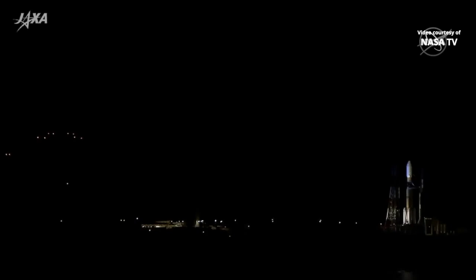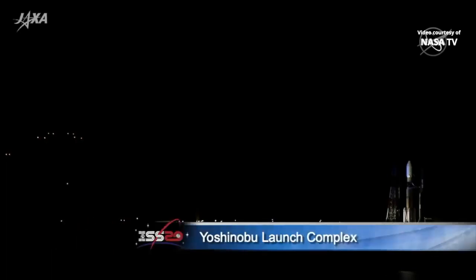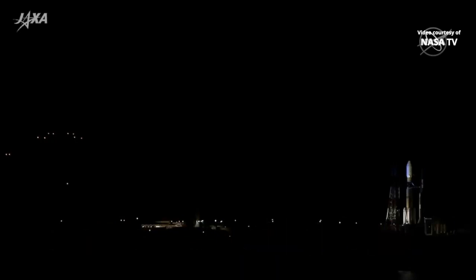You are looking live at Launch Pad 2 on the Yoshinobu Launch Complex at the Tanegashima Space Center on the southern coast of Japan, where it is early Thursday morning and where the Japan Aerospace Exploration Agency's H-2B rocket stands fully fueled, ready to lift off less than 31 minutes from now on a delivery run to the International Space Station. Encased in the launch shroud on the top of the 186-foot-tall rocket is JAXA's unpiloted H-2 transfer vehicle, the HTV-9 cargo craft, also dubbed Konotori, the Japanese word for white stork.